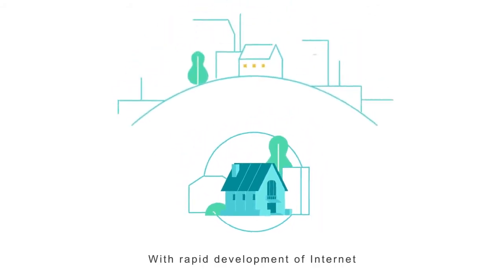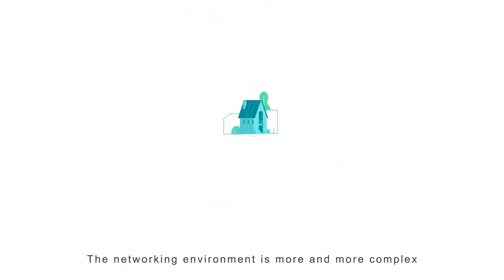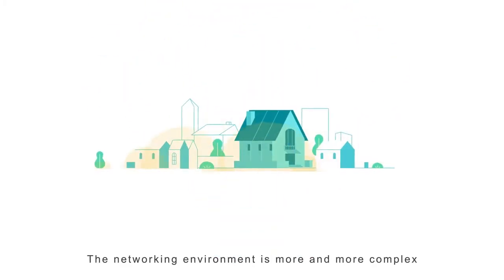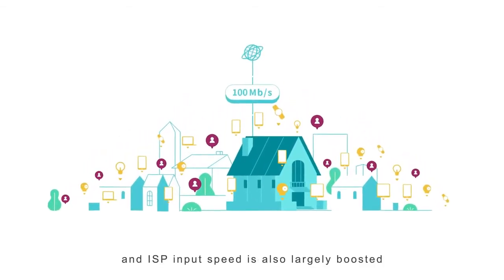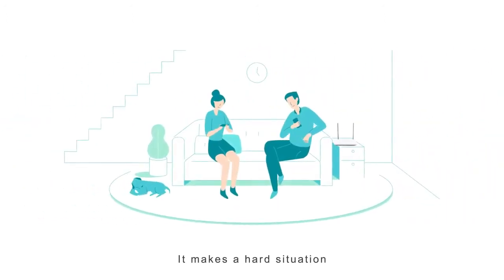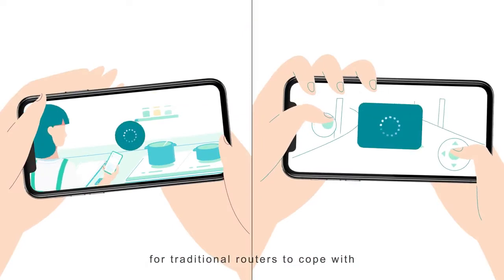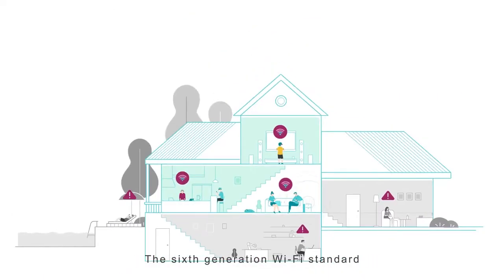With the rapid development of the Internet, Wi-Fi has become a necessity in daily life. The networking environment is more and more complex, devices increase vastly, and ISP input speed is also largely boosted. This makes it hard for traditional routers to cope, and thus we may suffer from network congestion.